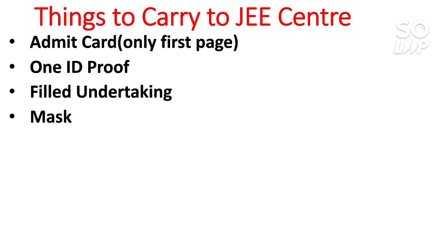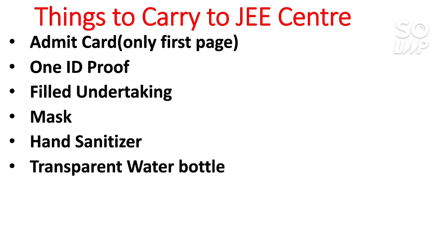Fourth, you need to carry and wear a mask to the center. At the examination center, you will be asked to remove your mask and will be given a new mask to wear during the examination. Fifth, carry a small hand sanitizer, though sanitizer may also be provided at the center. Sixth, carry a transparent water bottle if you need water; the center may also provide one outside.